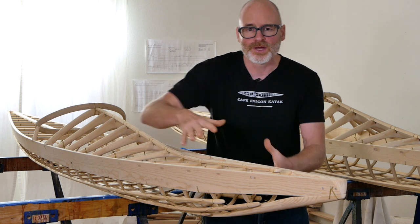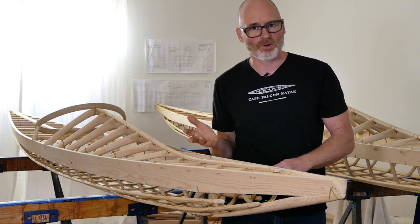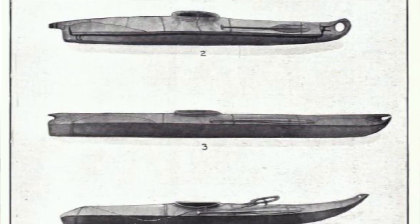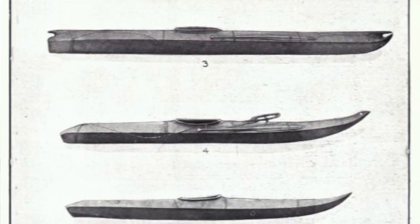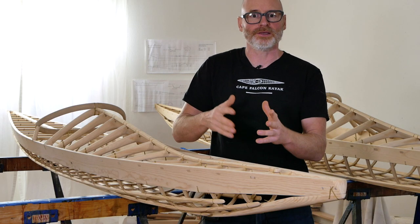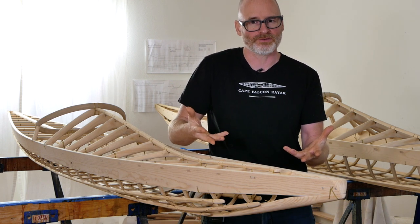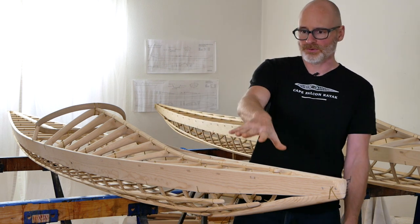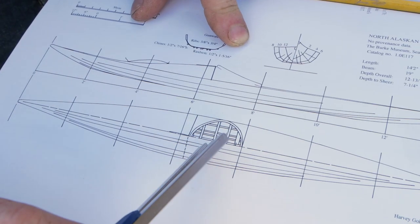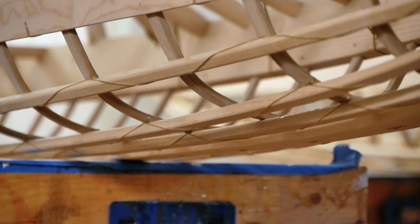It also gives me a chance to explore a unique kayak design we don't see being built very often, because generally when people are rebuilding historic Inuit kayaks they're either building Greenland kayaks or Baidarkas. So much of the diversity and richness of traditional Inuit hunting kayaks gets left behind, because oftentimes those kayaks aren't as adapted to what modern paddlers usually want to do. I'm going to go through these frames in really close detail because there's a lot of fascinating stuff in them.